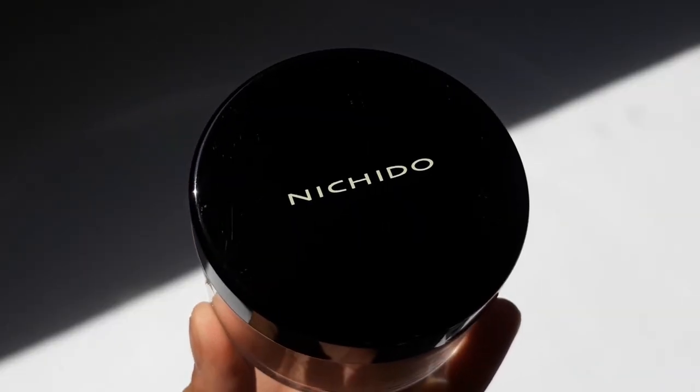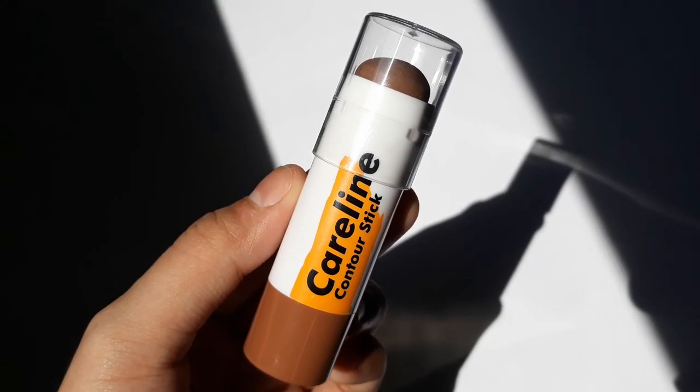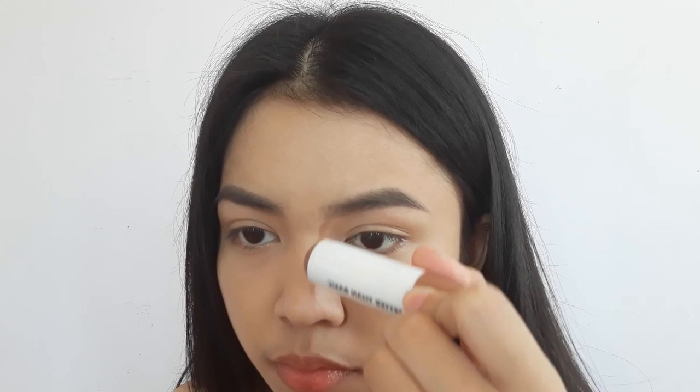For setting my under eyes, I'm using Niche'd Dough Powder in the shade Creamy Glow. Then I'm contouring my nose using a contour stick by Careline, drawing the contour starting from my brows downward. I blend it out with a sponge, making sure to blend along the contour lines without dragging it down. Then using the Brighten Stick, I highlight my nose and blend everything out for a seamless finish, then set the contour with powder.